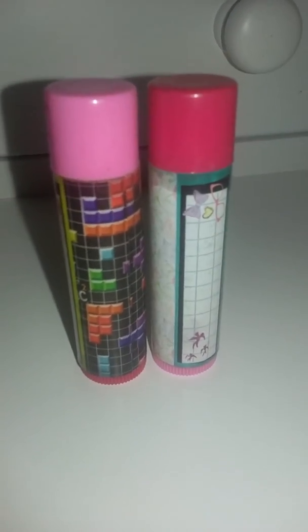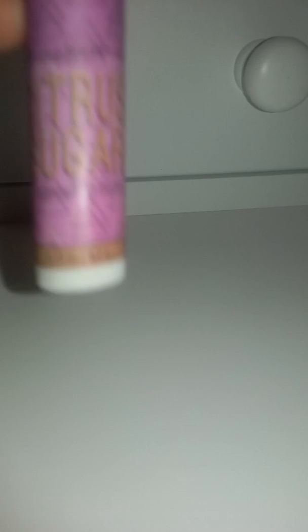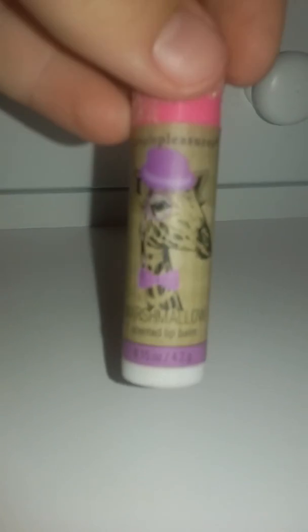So that's the gloss I got from her. Next, these four chapsticks I got from my nanny. There's four on the glittered cat — I just want to point that out. This one is cherry kiss, this one is sugar, and this one is marshmallow.